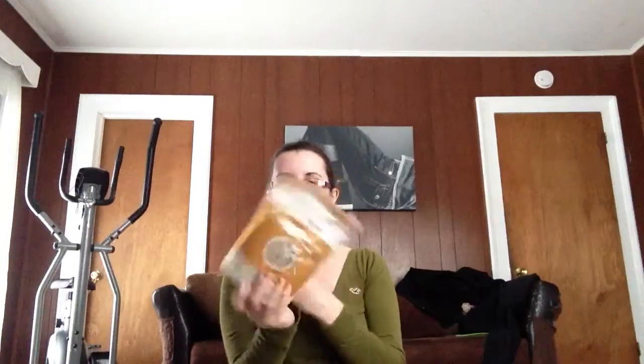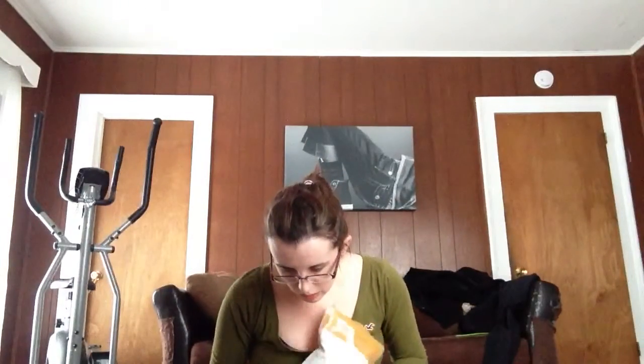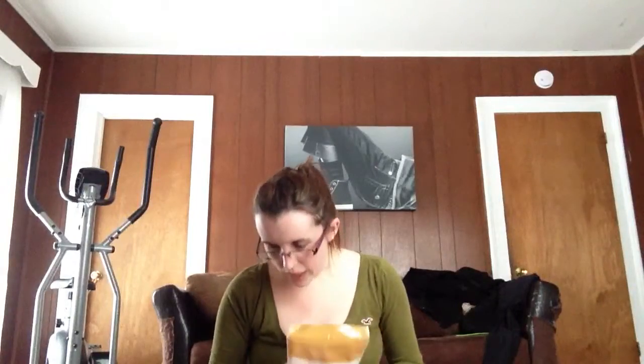This is Purely Elizabeth Ancient Grain Hot Cereal. It's just six organic grains. We've never tried that before either. I think that's a pretty good price for the amount. It was $7.49 and I paid $6.10.